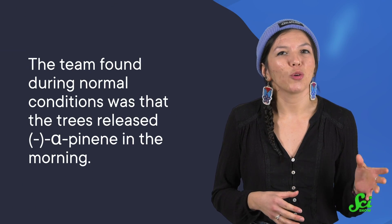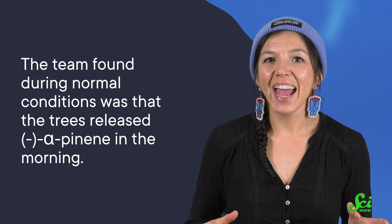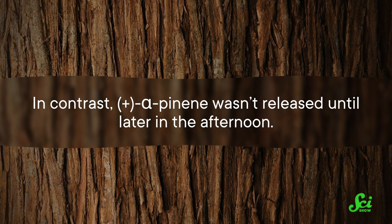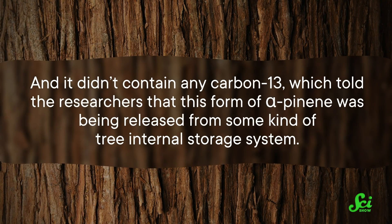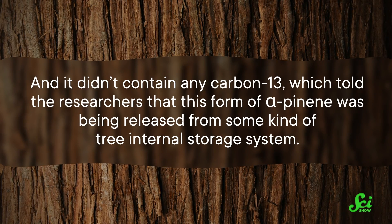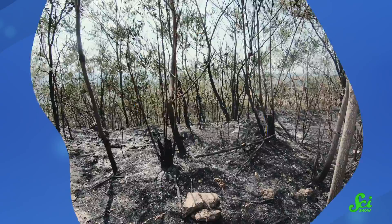If the alpha-pinene contained the carbon-13 that was added during the experiment, that would mean it was created after they dosed the rainforest in a box with the stuff. What the team found during normal conditions was that the trees released minus alpha-pinene in the morning, and it was freshly made — released almost as soon as it was created during photosynthesis. In contrast, plus alpha-pinene wasn't released until later in the afternoon, and it didn't contain any carbon-13, which told researchers that this form was being released from some kind of tree internal storage system. So even under normal rainforest conditions, the different forms of alpha-pinene were being emitted at different times of the day.